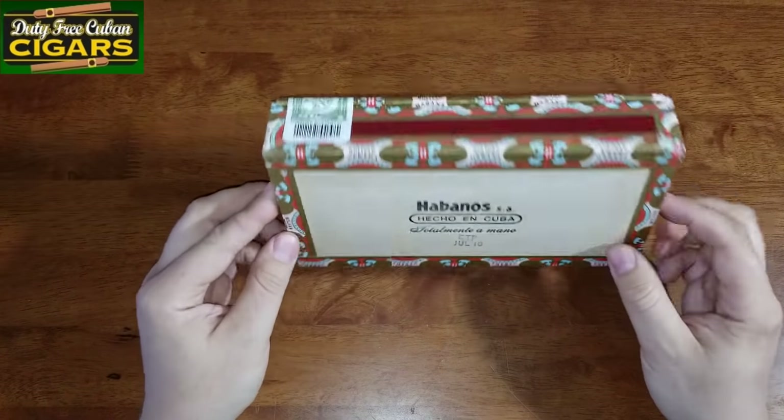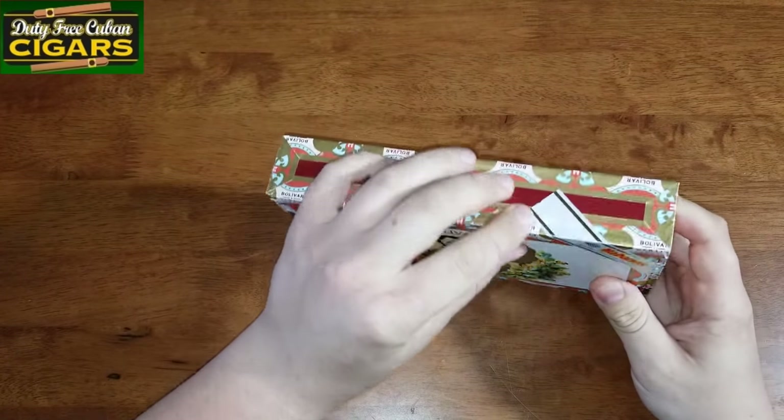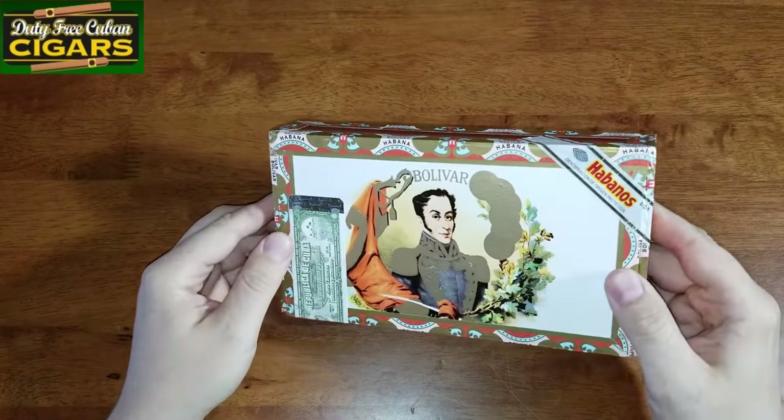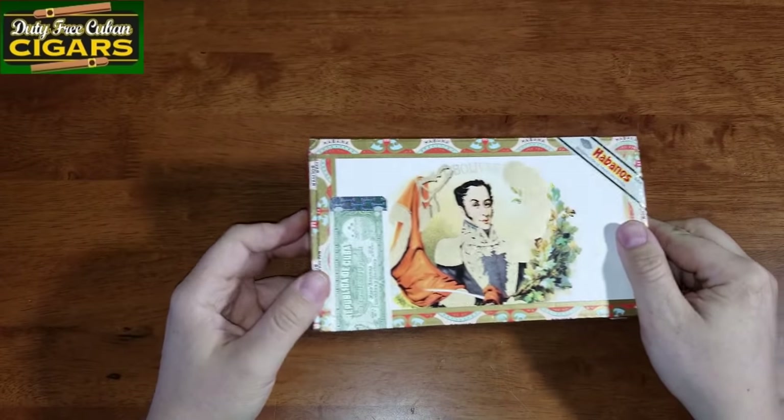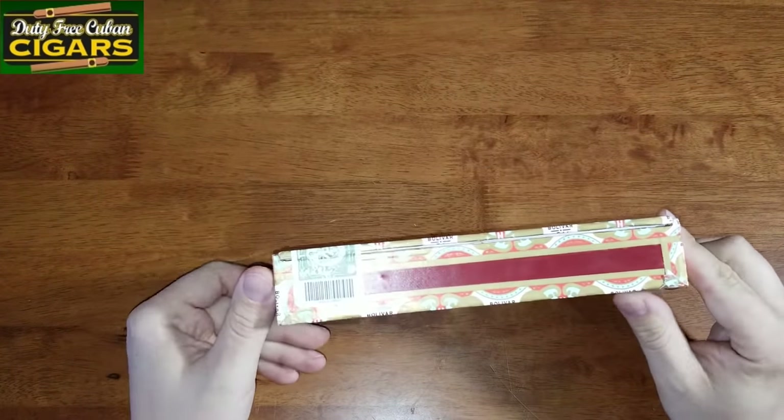The markings seem legit and are actually engraved — July 16. All seals seem to be sealed, nothing's broken. Also the government seal is not broken anywhere — all original.